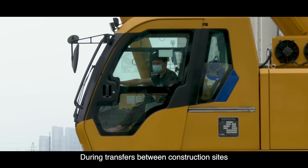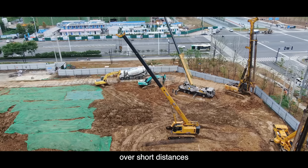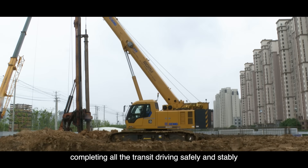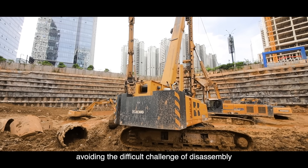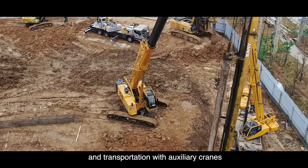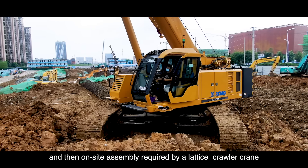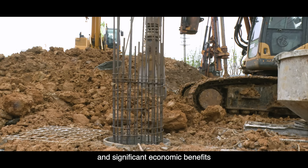During transfers between construction sites, it can carry all the counterweights and booms over short distances, completing all transit driving safely and stably — especially in extremely adverse working conditions — avoiding the difficult challenge of disassembly and transportation with auxiliary cranes and on-site assembly required by a traditional lattice boom crawler crane, demonstrating strong working capacity and significant economic benefits.